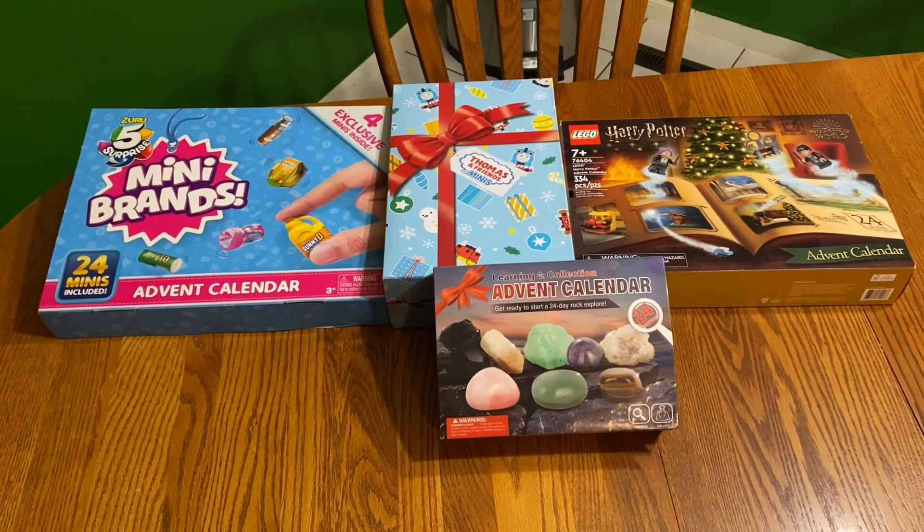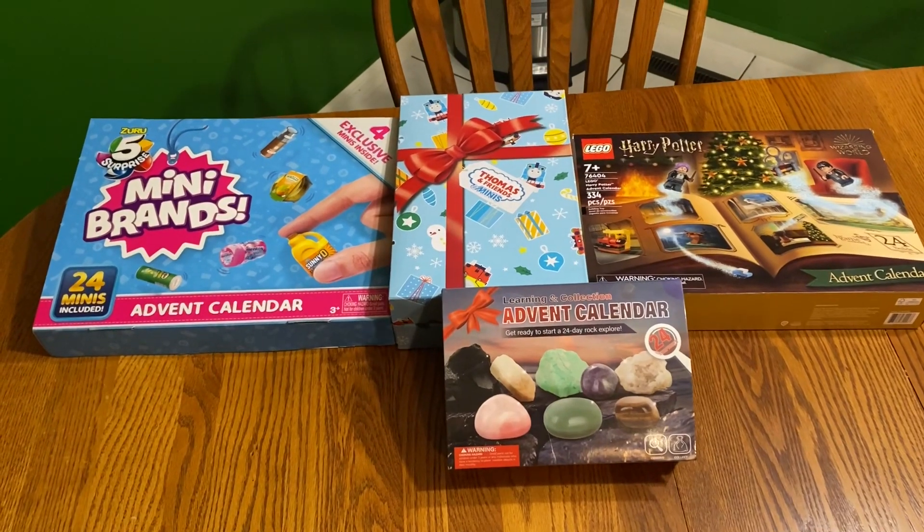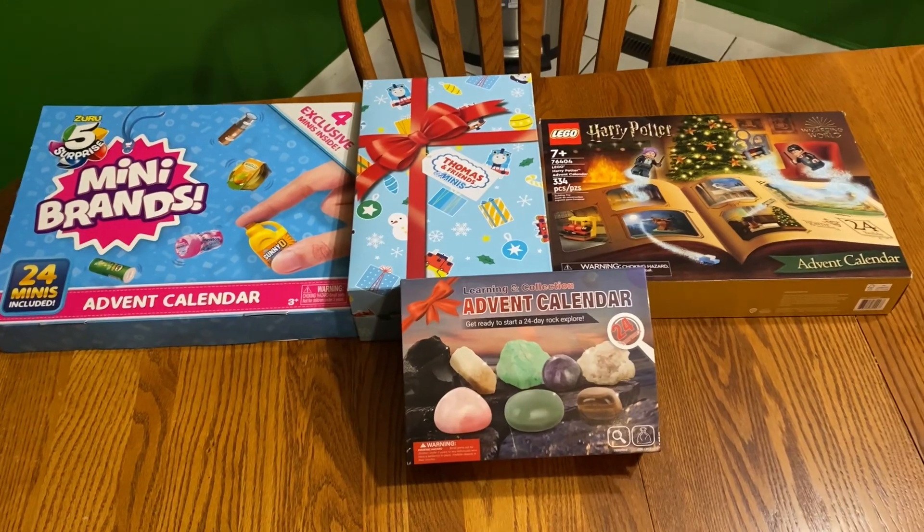Hello and welcome back to another video for Vlogmas 2022. Today's video is going to be showing our Advent calendars day 4, 5, 6, and 7. So let's get into the video.